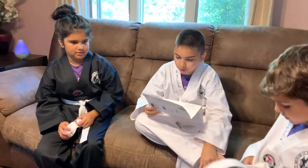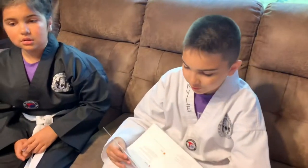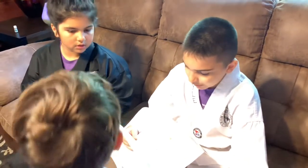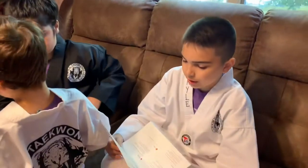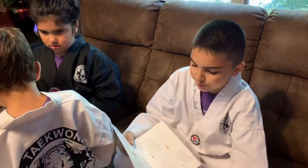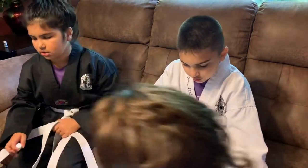Valor Essential Oil Blend is one of Young Living's most popular products and used to be Gary Young's favorite. Valor has a woodsy, grounding aroma that's great for massages and other topical and aromatic uses, but please don't ingest it.